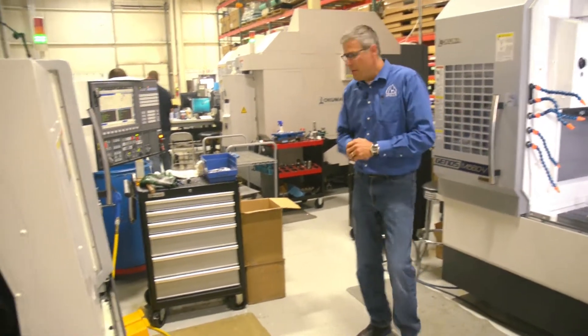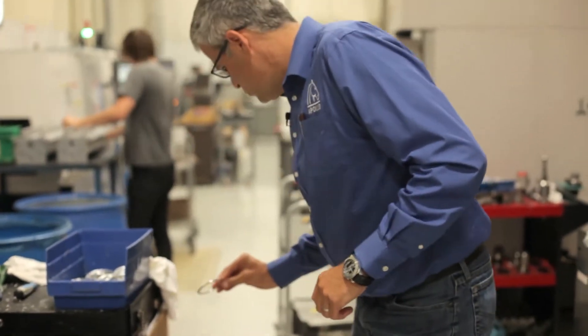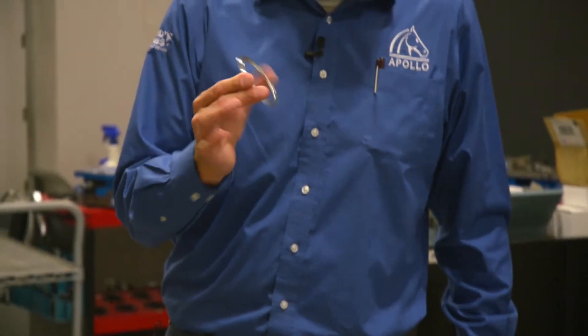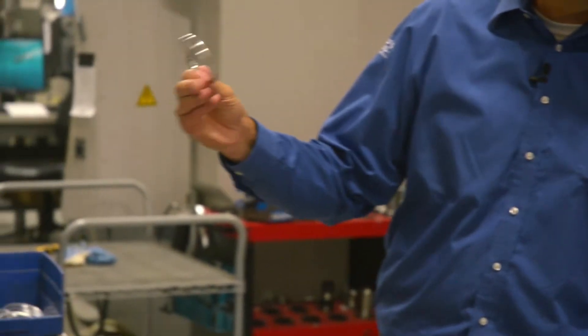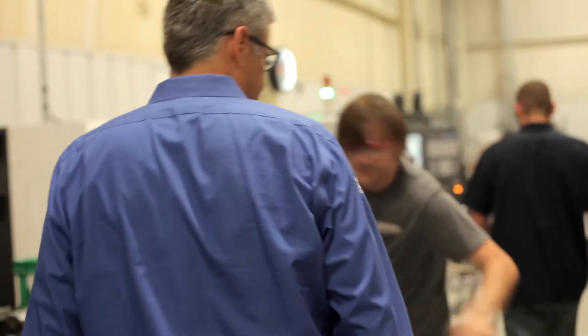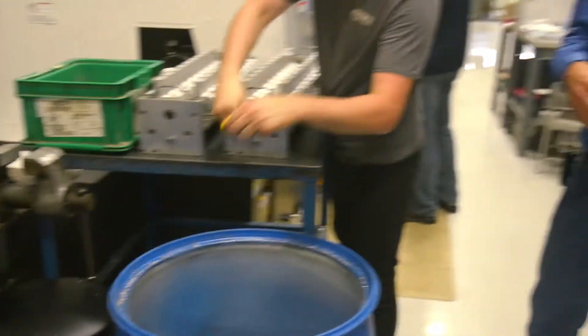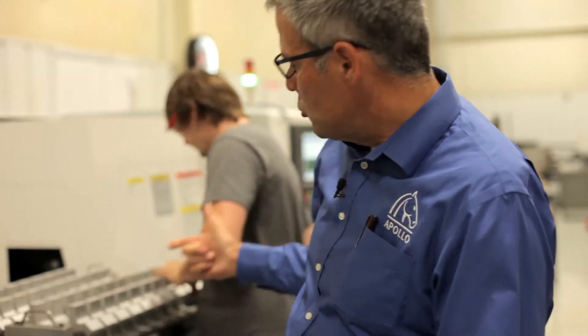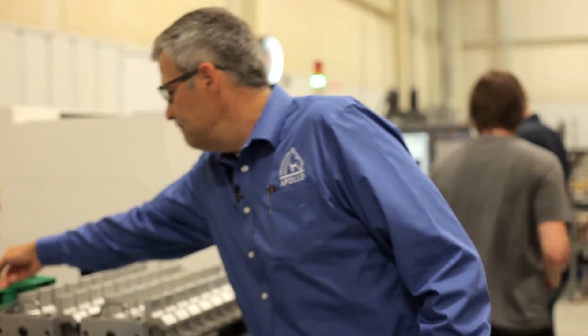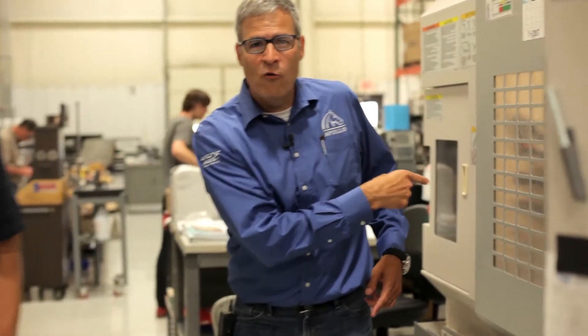So we've got a milling operation going here. Over here this lathe looks like it's running the B color glass bezels, so those drop off here — we're running those today. Looks like Aaron is setting up clamps, so you've seen the Apollo clamps and grips — we're tooling up and doing the milling operation on that.